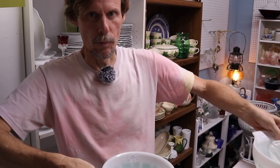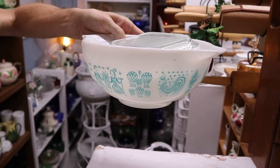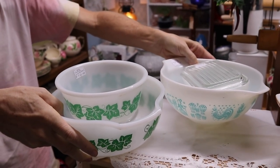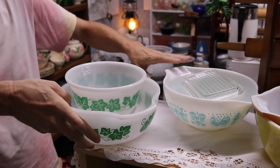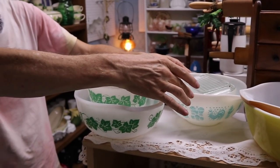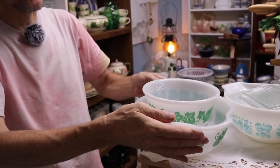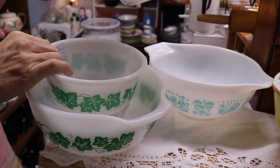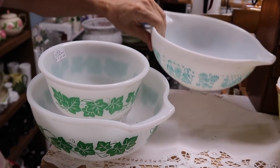And then we've got Amish Butterprint — this is a Pyrex pattern. You can see the difference in the color and the shape just a little bit. The narrower handles on the bowl are Pyrex; the wider handles are the Glass Bake. The quality of the milk glass is a little better on the Pyrex — this Glass Bake is a little thin and watery looking, whereas the Pyrex is more opaque.